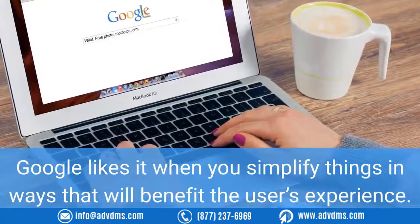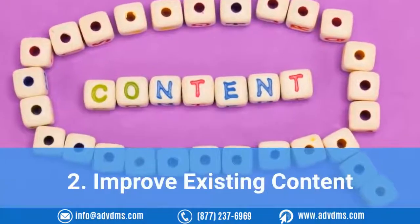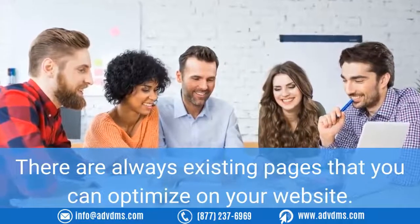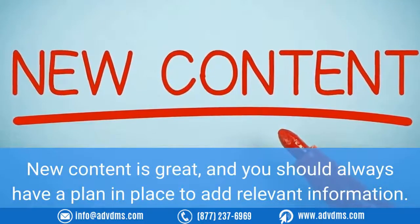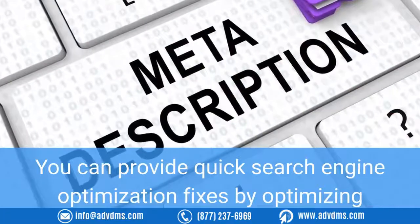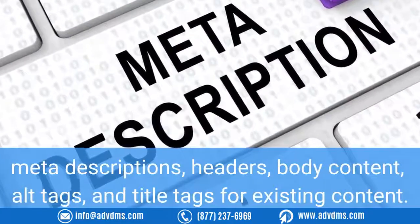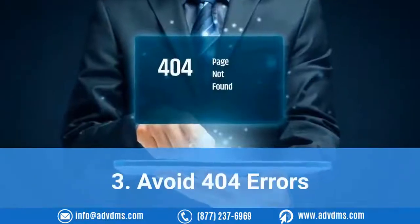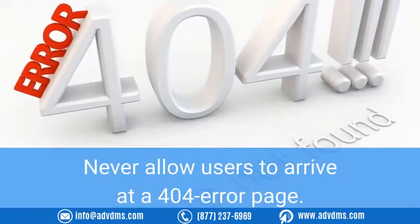Rich snippets can contextualize products, businesses, reviews, and pertinent information about businesses. Google likes it when you simplify things in ways that will benefit the user's experience. Number two: improve existing content. There are always existing pages that you can optimize on your website. New content is great and you should always have a plan in place to add relevant information. You can provide quick SEO fixes by optimizing meta descriptions, headers, body content, alt tags, and title tags for existing content.